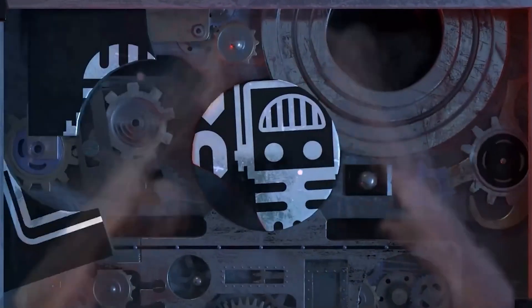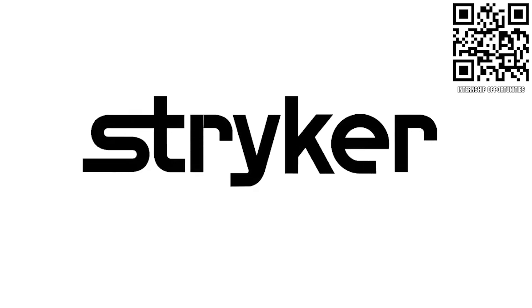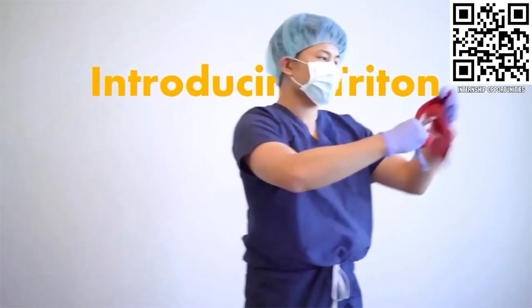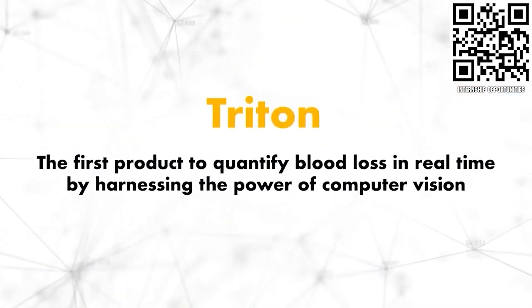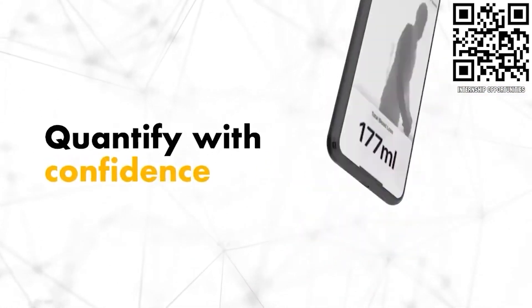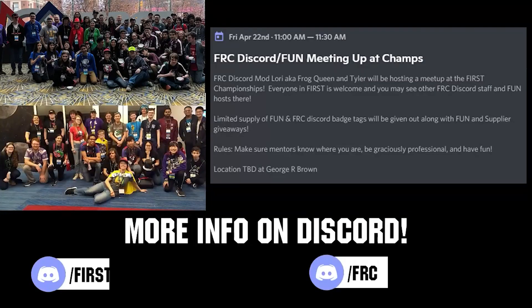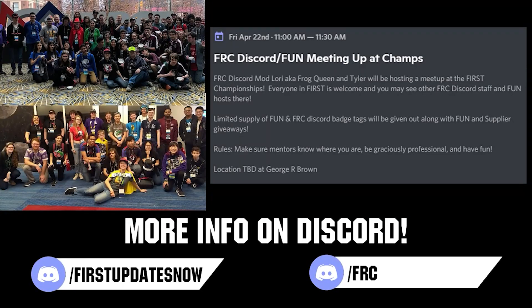Your destination for first content, updates, and gaming. Welcome to the fun. First Updates Now, supported by Stryker Careers. If you are a college student or recent graduate looking for an incredible internship, take a look at Stryker. Stryker provides a housing stipend, great pay, and an opportunity to work with state-of-the-art medical technology equipment. Discover why so many first alumni are coming to Stryker at careers.stryker.com. If you are planning on attending the world championship, come meet others in the FUN and FRC discord community with our combined meetup on Friday, April 22nd at 11 a.m. local. Location will be announced closer to the event — stay updated by following either the FUN or FRC discord.